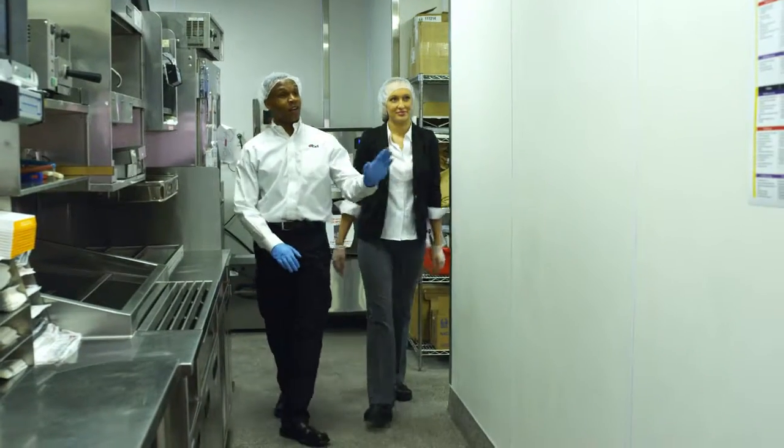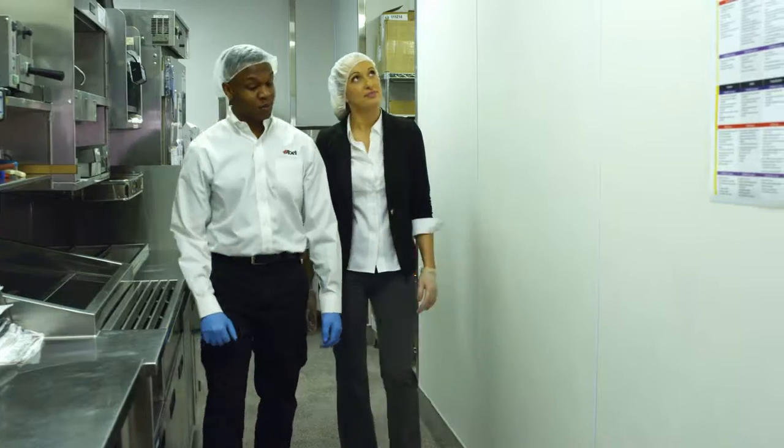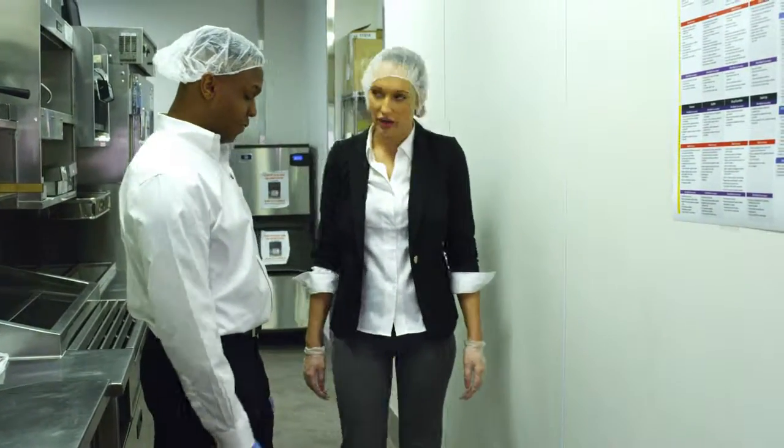Keeping a minimum of an 18-inch area clear around the perimeter of your aisles will allow for thorough inspections and proper cleaning of your facility.